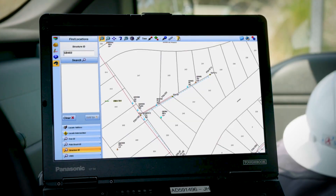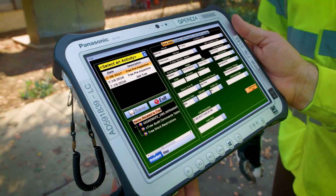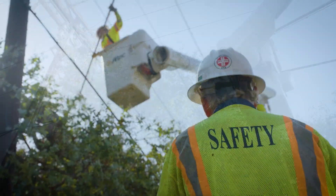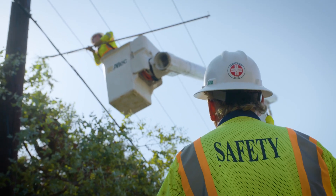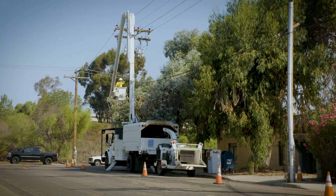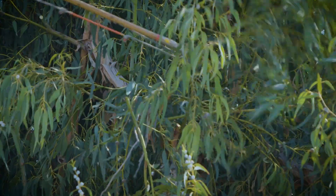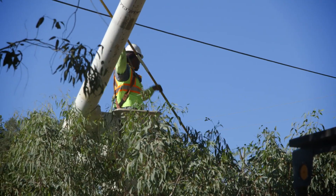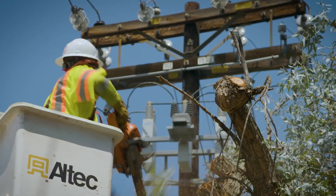We keep a record for every tree that grows near power lines in our service area — about 460,000 in all. There are 120 certified arborists and crews working year-round to monitor and maintain clearances. Each year, about 170,000 trees are pruned and 7,000 potentially hazardous ones are removed.